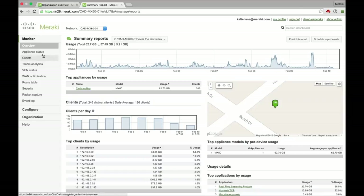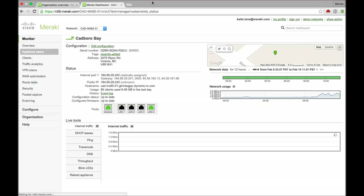Very cool. Let's jump into the appliance status and get an overview of what's happening with this MX right now. Here you can see it looks green, so your internet uplink is looking good, LAN's looking good, and we have these live tools if you wanted to do any kind of troubleshooting. Do you ever put these into use if you have any problems?